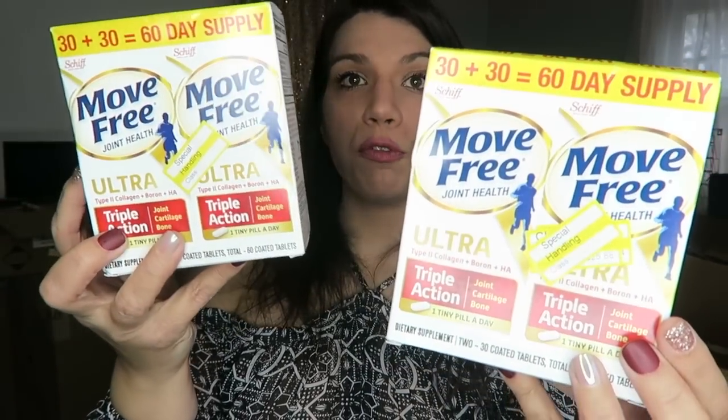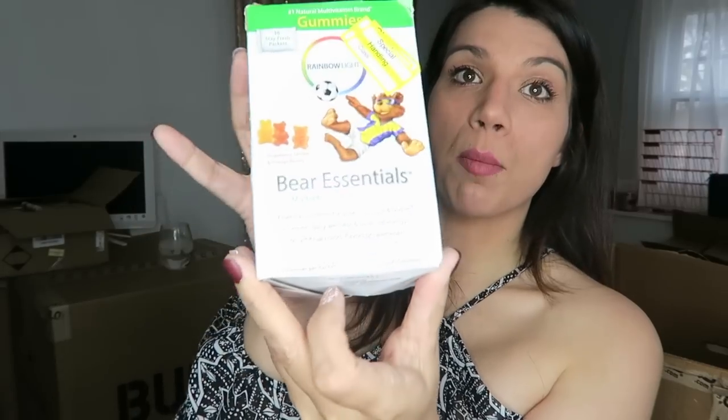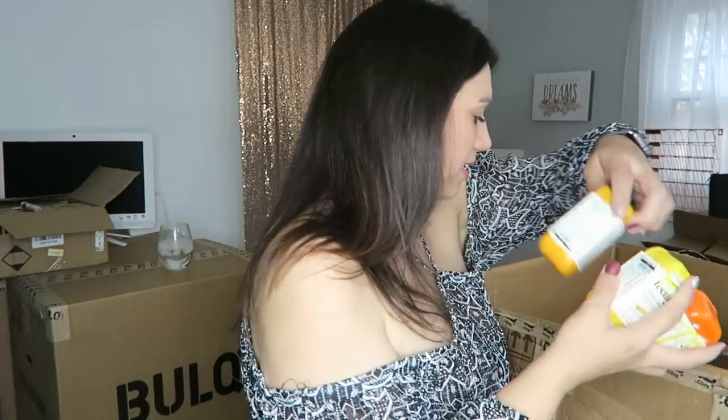Got two — make that four — twin packs of the Move Free Ultra Joint Health Twin Packs. Got some Bear Essentials Gummy Vitamins. What's cool about these is they appear to be in little individual packets, not like a jar of gummies. Each packet has three gummies in them. There's a few of these in there, so I'm just going to start pulling them out.